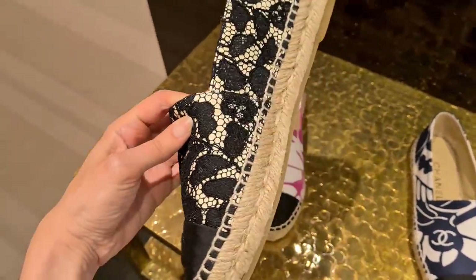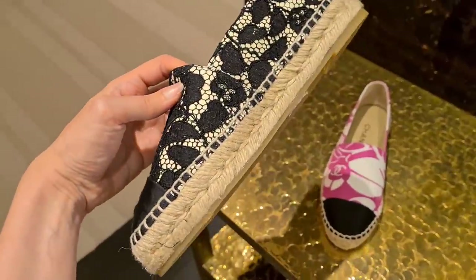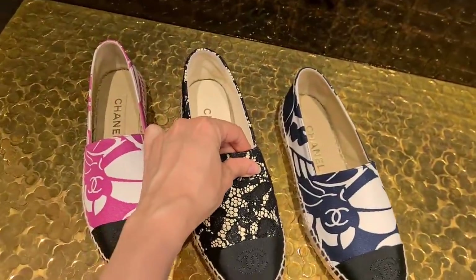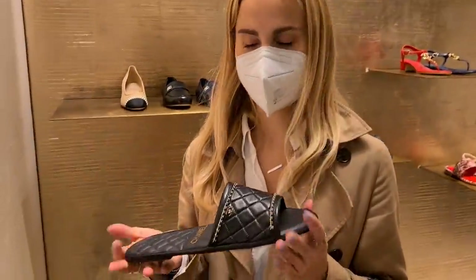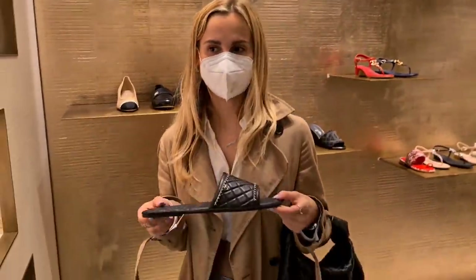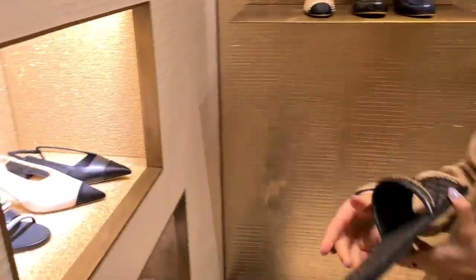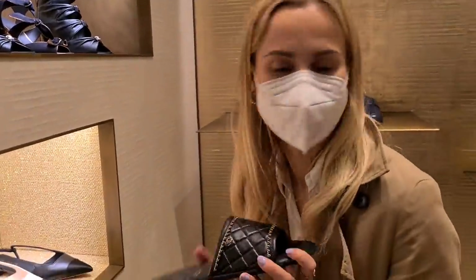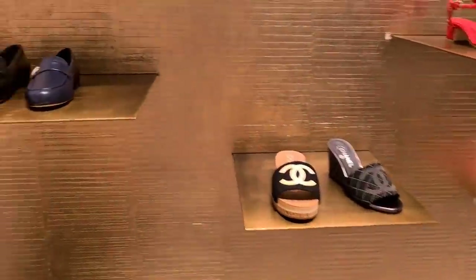These are nice — look at them. This is like the classic model, the espadrilles, but with lace. What did you see, Lisa? These are the hoteliers I told you about. It's not a proper shoe, right? No, it's not a proper shoe. Please don't hate me for saying that this is not a proper shoe.